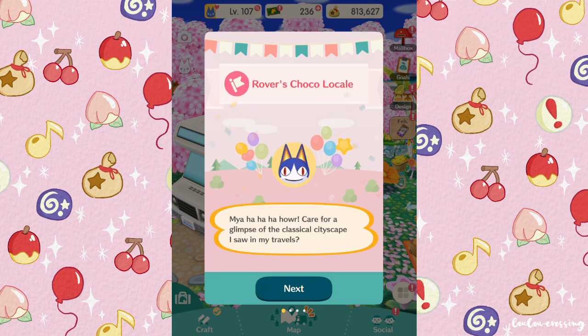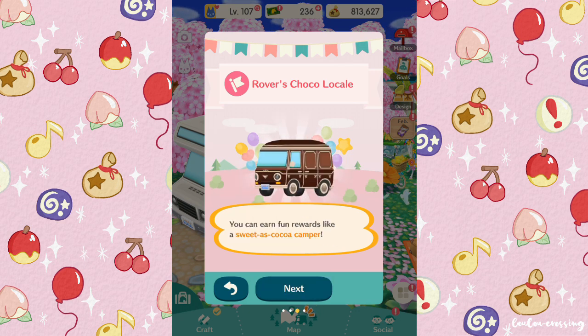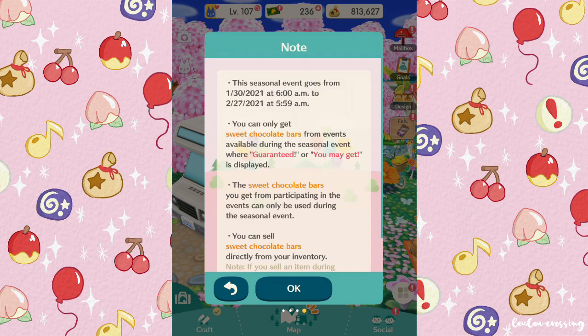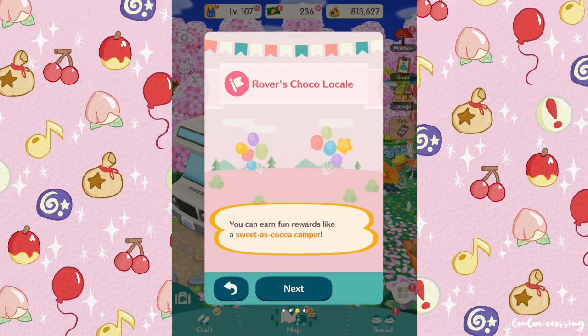The event currently on is Rover's Choco Locale. We were supposed to be collecting sweet chocolate bars. I'm pretty sure this event started before Valentine's Day, which is why it's all chocolate-themed — and cat-themed for Cat Day as well. Unfortunately I didn't really take part in it.